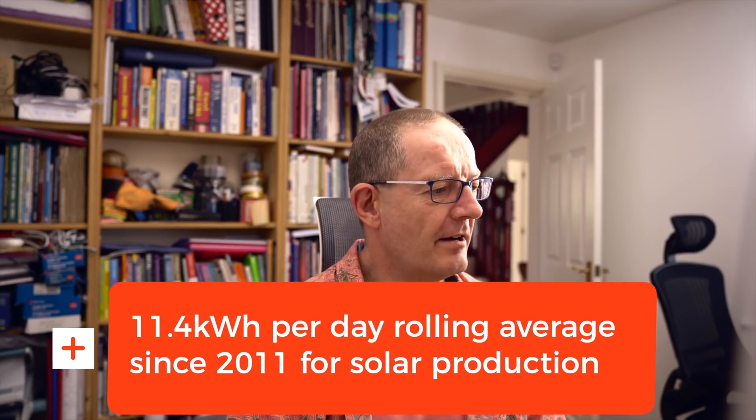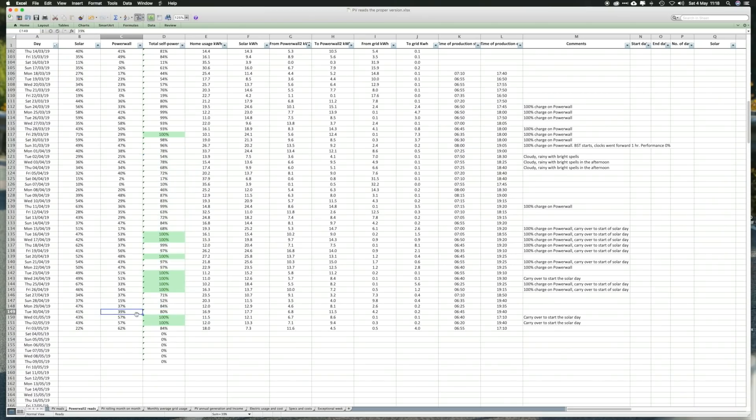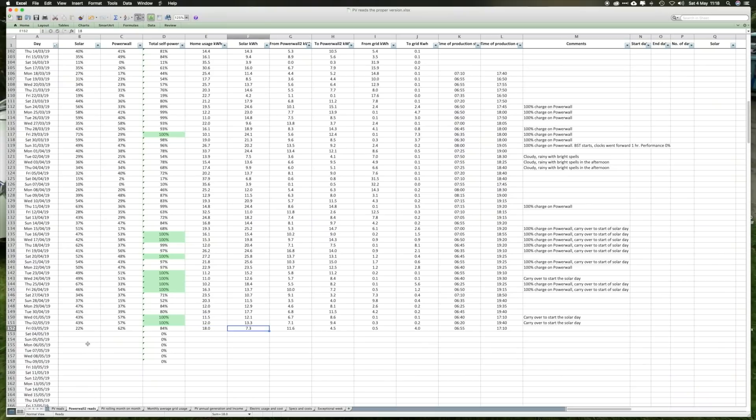The rolling average since 2011 is 11.4 kilowatts per day. The next tab is the Powerwall 2, and it has quite a lot of data — the percentage contribution to self-power for solar and for the Powerwall, and a total self-power percentage taken from the Tesla app. I then record the home usage in kilowatt hours, the solar kilowatts generated, what we've taken from the Powerwall, what we've driven to the Powerwall, what we've taken from the grid, and what we've given to the grid.